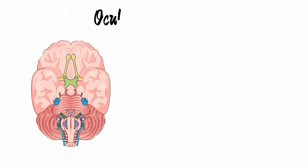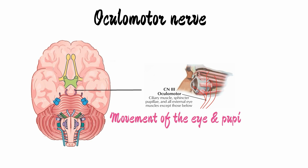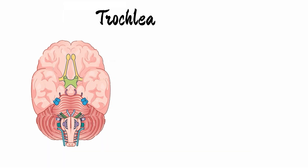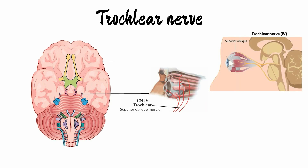The third nerve is the oculomotor nerve, which is responsible for the movement of the eye as well as that of the pupil, and helps in keeping the eyelid open. The fourth cranial nerve is the trochlear nerve, which controls the superior oblique muscle involved in rotational movement of the eyeball.